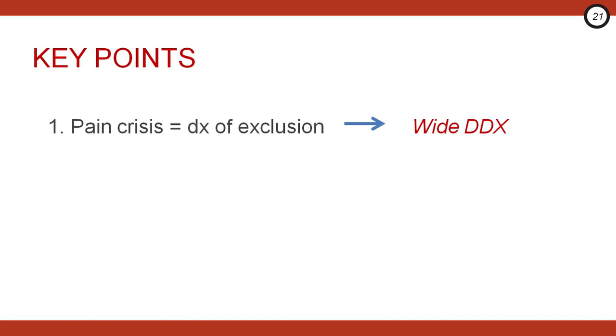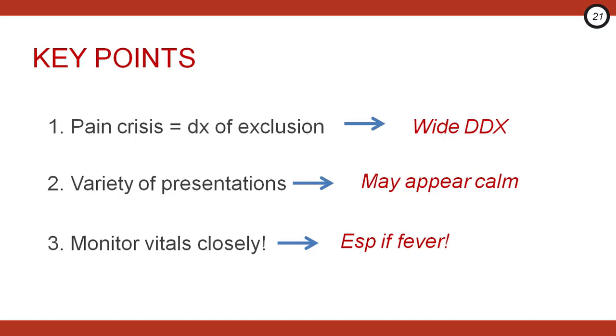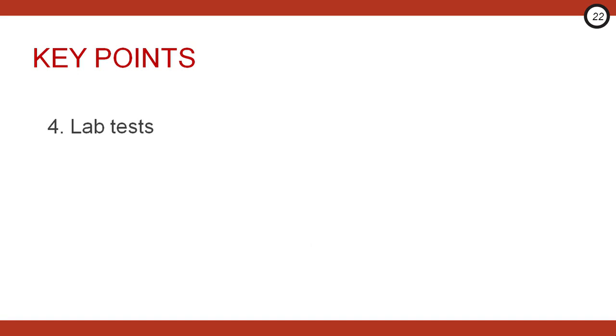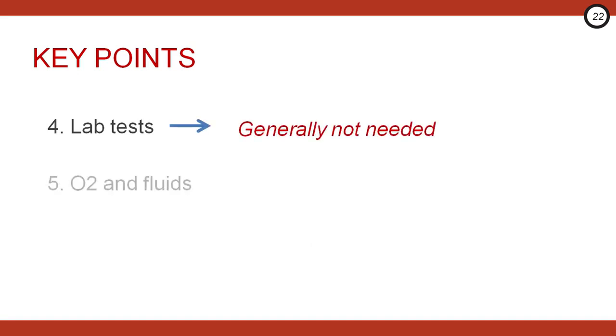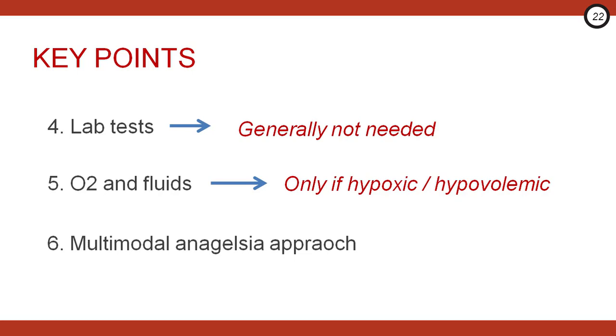Let's conclude with a recap of key points. One: sickle cell pain crisis is a diagnosis of exclusion, and the differential needs to be kept wide, especially for bacterial infection and sickle cell-related complications. Due to adaptation and distraction techniques, sickle cell patients may appear comfortable yet still require aggressive analgesia, and it can occur in all races. Most patients with a sickle cell pain crisis will not exhibit abnormal vital signs — if you see some, especially fever, watch out. In the uncomplicated sickle cell patient, lab tests, supplemental O2, and fluids generally aren't required; reserve these for clearly hypoxic or hypovolemic patients, as they can worsen outcomes. Take a multimodal analgesia approach with only short courses of NSAIDs. Steroids and red blood cell transfusions should generally be avoided, and if patients are having frequent pain episodes and aren't on hydroxyurea, consider referring them accordingly.